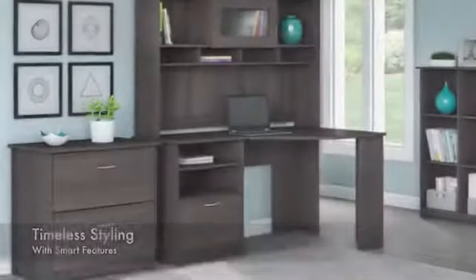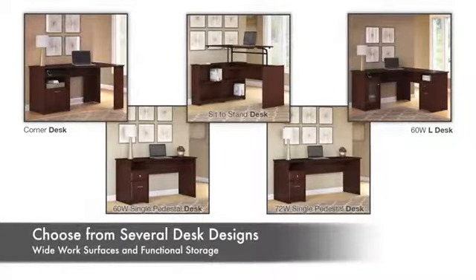The Bush Furniture Cabot Collection offers timeless styling with smart features. Choose from several desk designs with wide work surfaces and functional storage, all in a space-saving package.